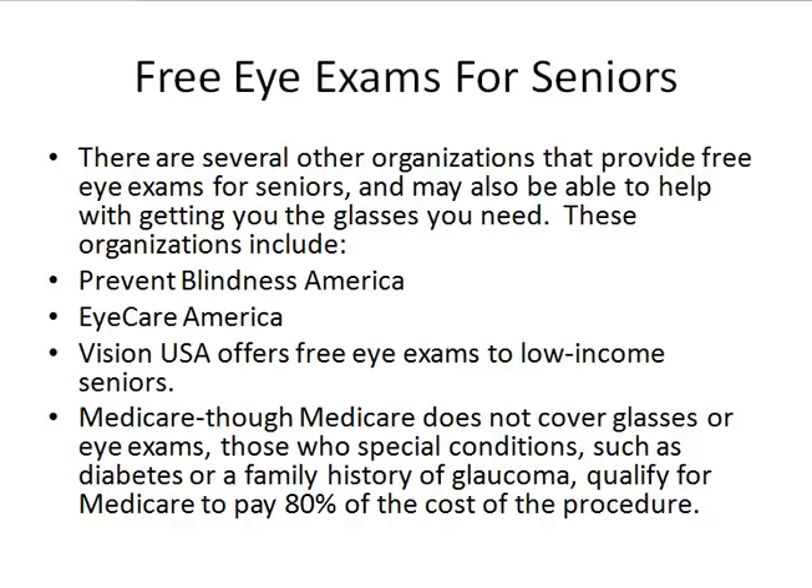Medicare does not normally cover glasses, and it doesn't normally cover eye exams. But in special situations — for example, with diabetes or a history of glaucoma — you can qualify for Medicare to cover 80% of the cost of the procedure and the glasses. So these are just a couple of ideas for you to look at.